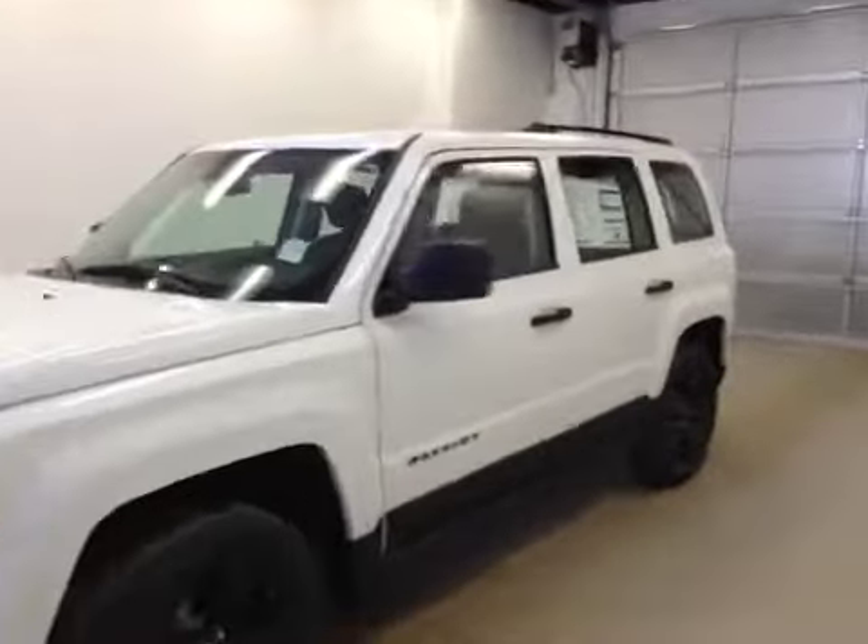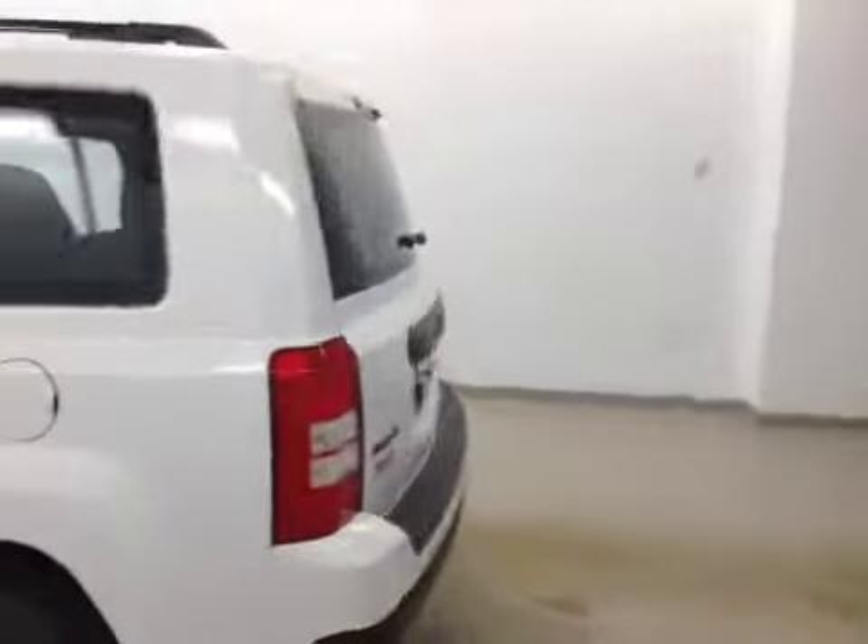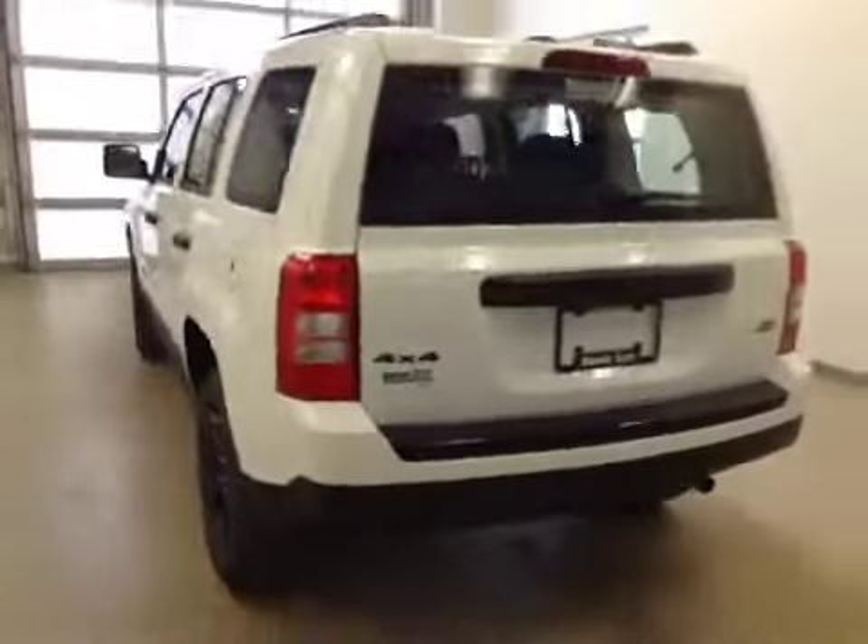This is stock number A5719, a 2015 Jeep Patriot Sport, high altitude edition, four-wheel drive. Exterior color is white.